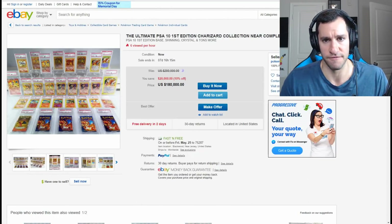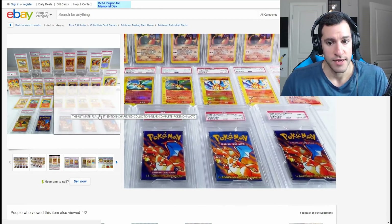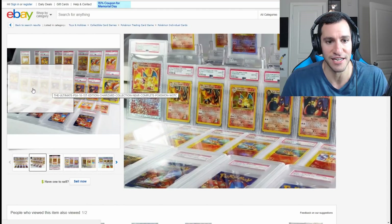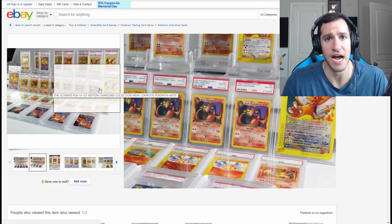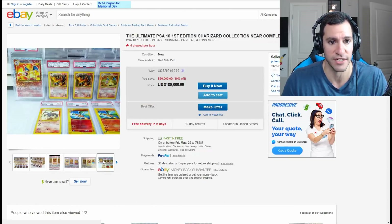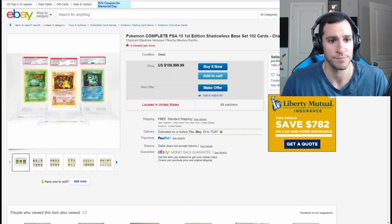Next up is the ultimate PSA 10 First Edition Charizard Collection — near complete, from Pokemon Rev, an amazing collector. Just look at that. If you like Charizard, you may want to save this picture. You've got a Shining Charizard, a Legendary Collection Charizard, and one of my favorites — the Charizard from Sky Ridge on the right. An absolute gorgeous Gem Mint card. That one is actually a topper, which is even more rare, like the oversized cards you see in boxes these days. It's going for a casual $180,000.